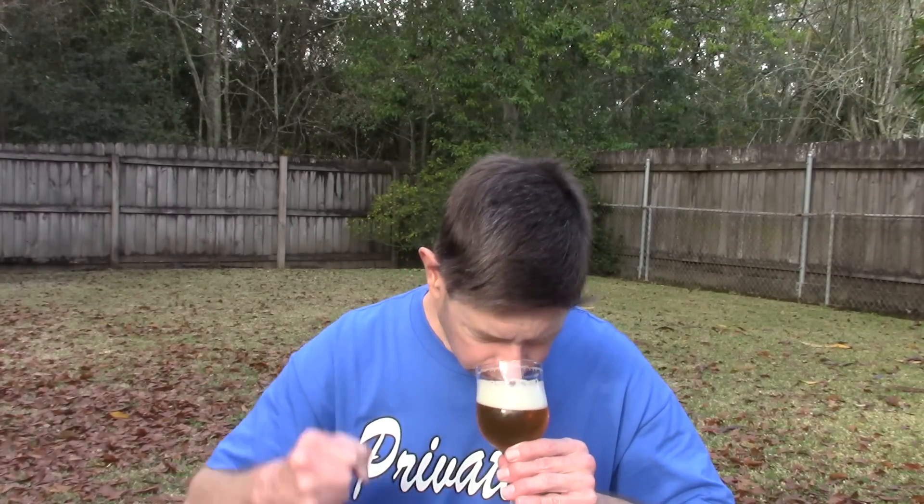It smells sour, alright. But interestingly there's more of a strong biscuity note — biscuity, bready, like a blonde ale. Very interesting. And not super duper sour.